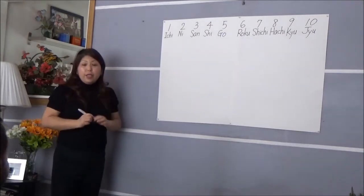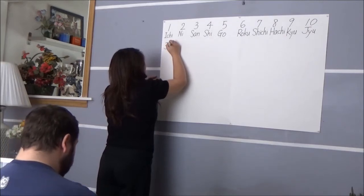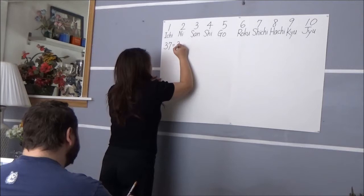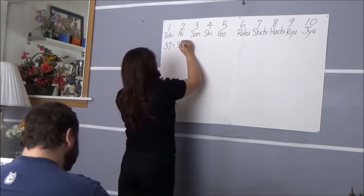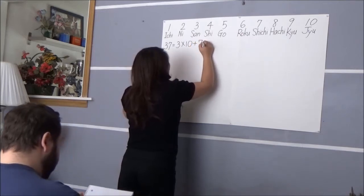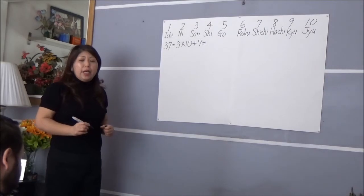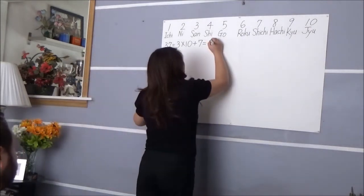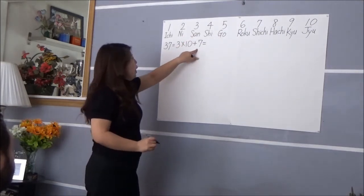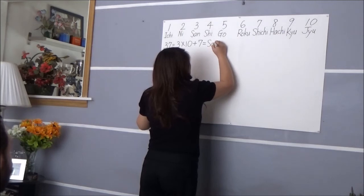Now I'm going to ask you — how old are you? 37. Okay, 37. So 37 is 3 times 10 plus 7. Can you say 37 in Japanese? Because 3 is 'san', 10 is 'juu', 7 is 'nana/shichi'. Good job! 37.